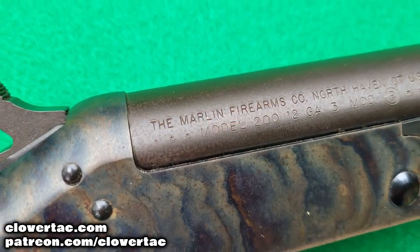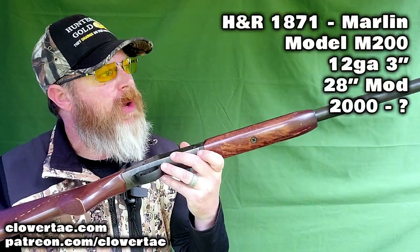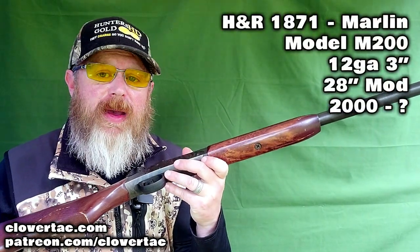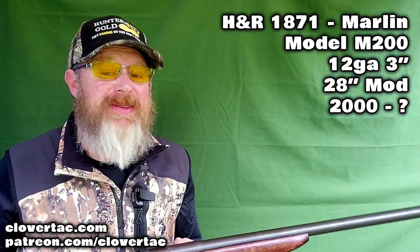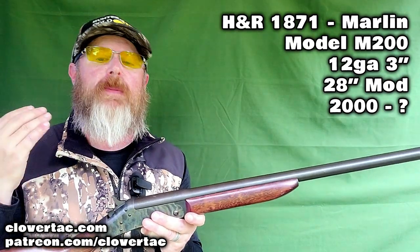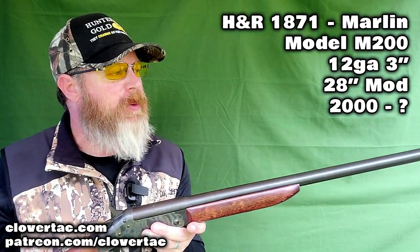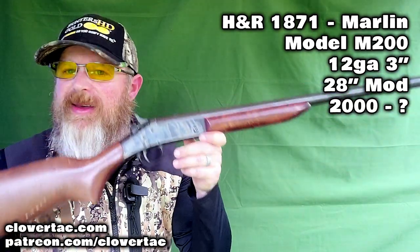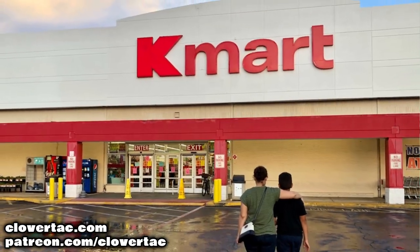I've saved the best for last. Our final example is the Marlin M200 — a 28-inch modified choke barrel chambered for the 3-inch 12 gauge. You heard me correctly: a Marlin M200. If you remember from the history, Marlin purchased and absorbed H&R in the year 2000, and they quickly started producing a short run of the M200 12 gauge shotguns for sale in Kmart stores, if you can believe that.